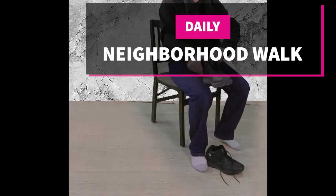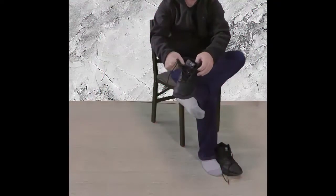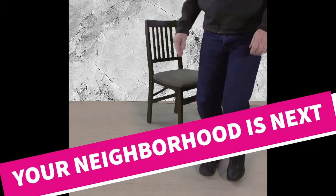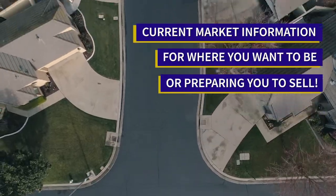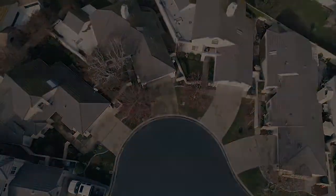Welcome to our neighborhood walk where we show you what's for sale by various realtors in local areas. Today we are in Los Banos in the area south of Pacheco Boulevard and between 11th Street and Place Road.